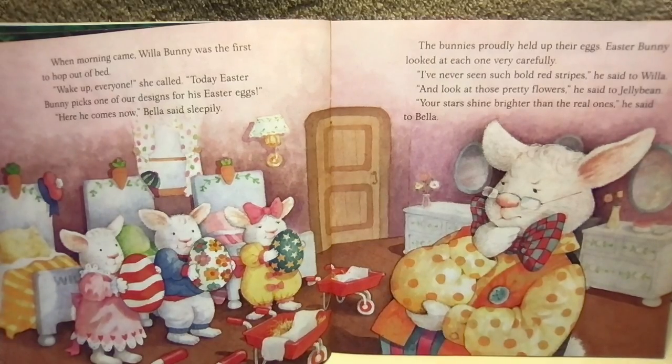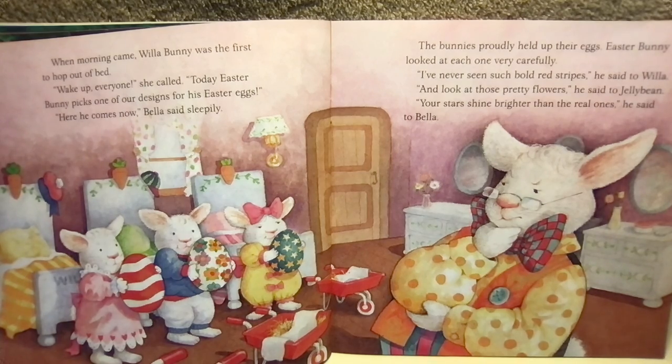When morning came, Willa Bunny was the first to hop out of bed. "Wake up, everyone," she called. "Today, Easter Bunny picks one of our designs for his Easter eggs. Here he comes now," Bella said sleepily.